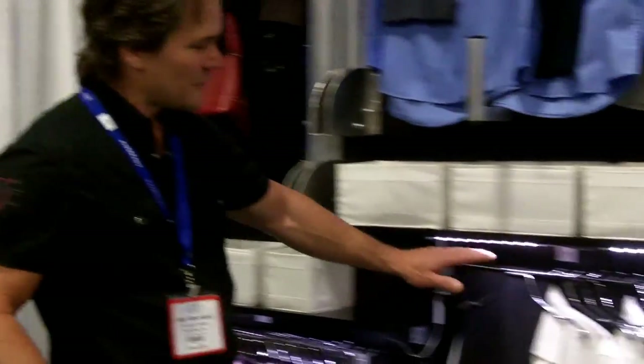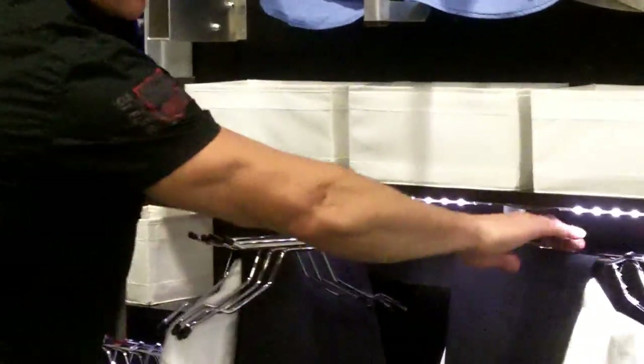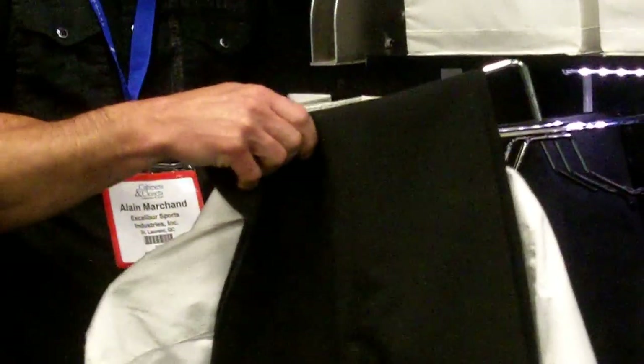This is a new wardrobe system that only requires 8 inches of depth to be efficient. Every hanger has a double capacity of clothing — you can actually put your shirt, your pants, your blouse, your scarf. So right away we double up the capacity of a regular hanger.